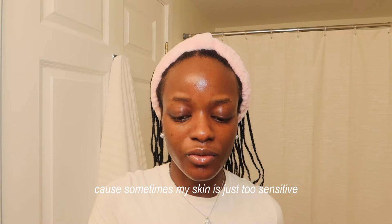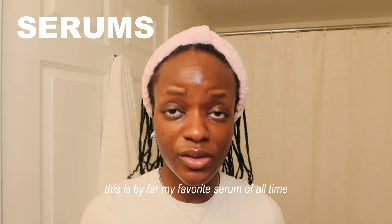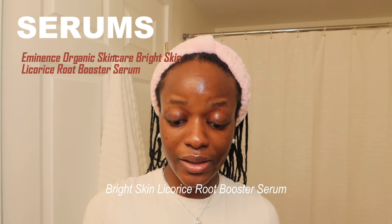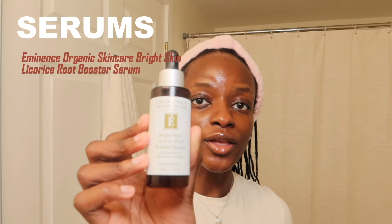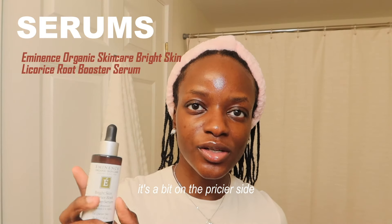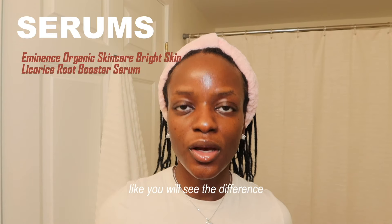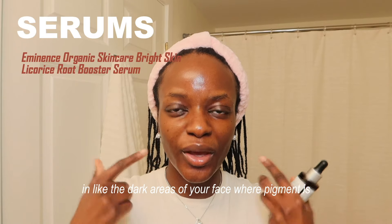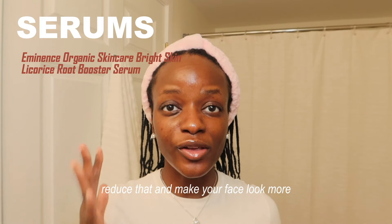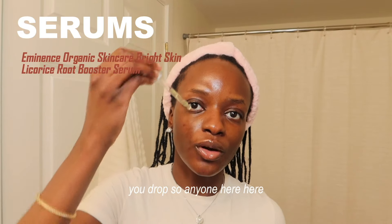Now for my favorite part — serums. This is by far my favorite serum of all time: the Eminence Organic Skincare Bright Skin Licorice Root Booster Serum. It's so good — it's a bit on the pricier side but it gives such great results. You will see the difference in the dark areas of your face where pigment is concentrated; it really helps reduce that and make your face look more even in color.